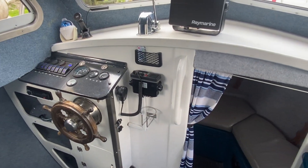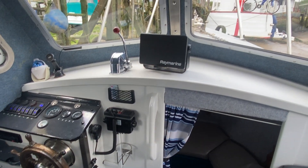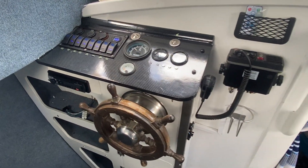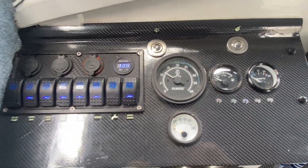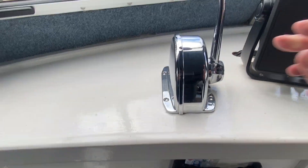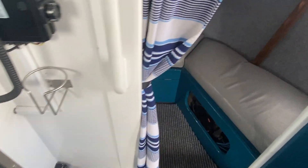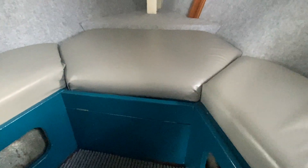I'm just standing by the companionway looking forward, and already you can see the helm and the Raymarine Fishfinder GPS — that's a modern piece of equipment. Going down to the helm you can see the control panel, the engine gaiters, the HF, throttle, and the steering wheel. Just to the right of that you've got a small duck-away area to sit in out of the weather.